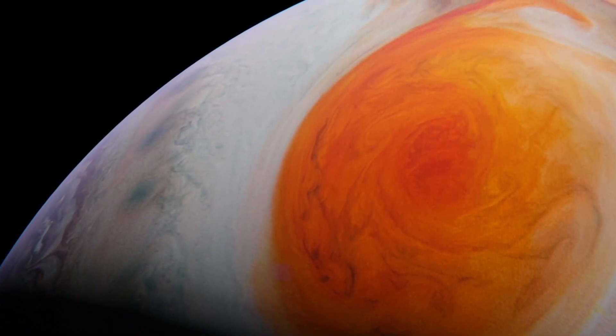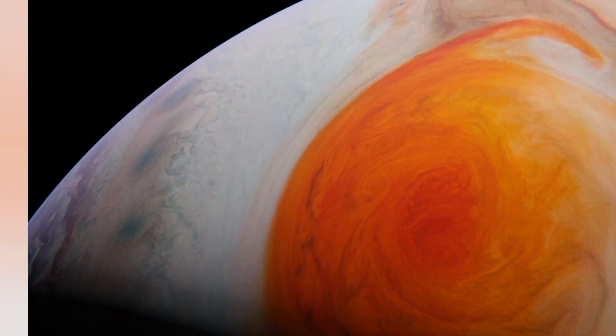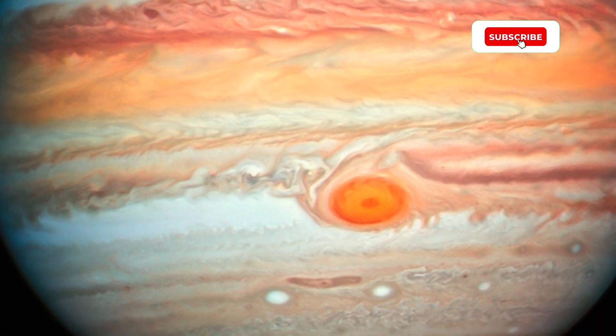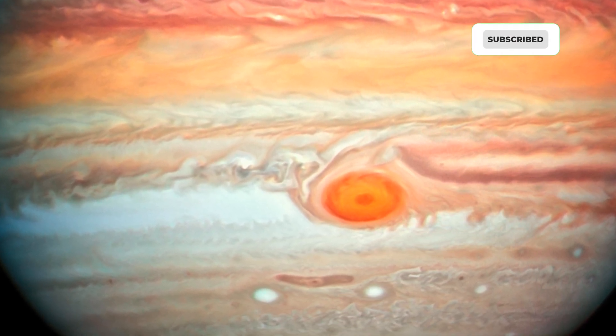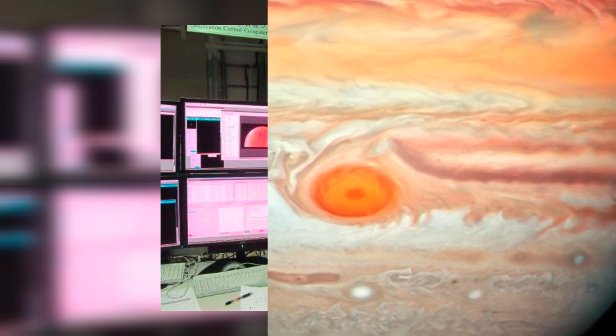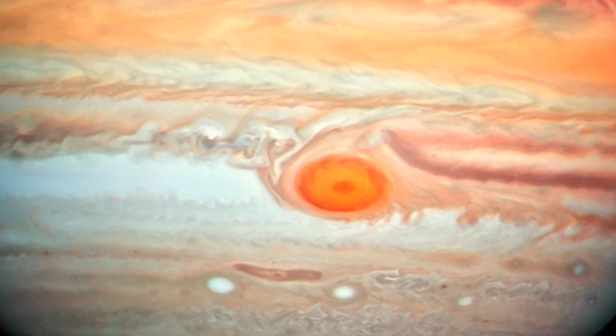The storm is contained by an eastward-moving atmospheric band to its north and a westward-moving band to its south. Those swirling bands are also what formed the storm in the first place, and have kept the storm spinning for more than a century. According to Glenn Orton, a lead Juno mission team member and planetary scientist at NASA's Jet Propulsion Laboratory, the Great Red Spot's longevity is partially explained by the fact that Jupiter doesn't have a solid surface.